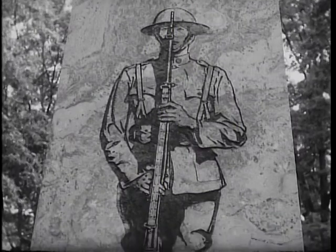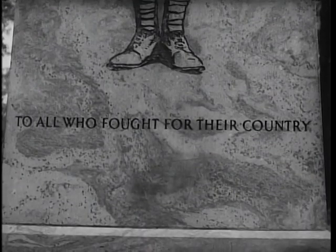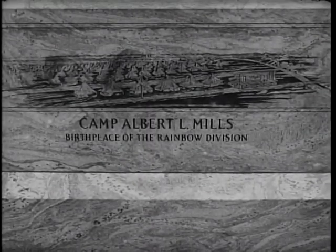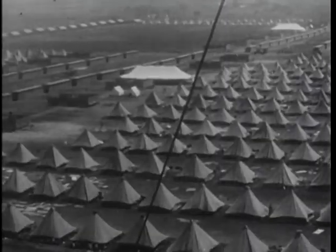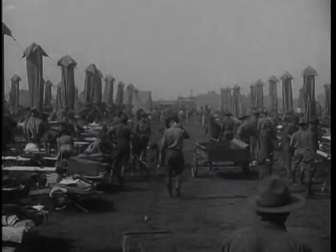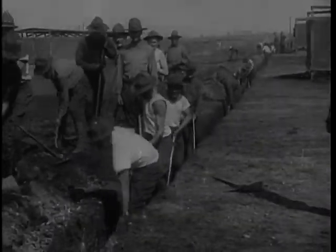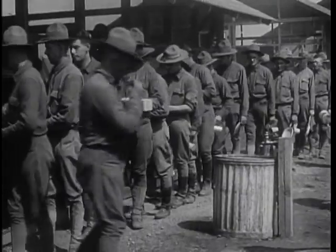All of us in the 42nd know a lot about the history of our outfit. And why shouldn't we? We're proud of our record from the time the division was formed in the late summer of 1917 at Camp Mills, Long Island, in the very shadow of the monument I'd come to visit. Old rainbow men had often told me of those early days. They'd come to those wind-battered tents on Long Island in August 1917 from all over the country. The division was composed of National Guard units from 26 states and the District of Columbia.